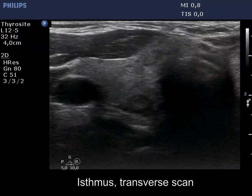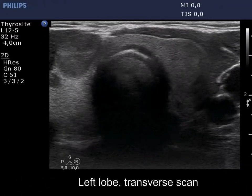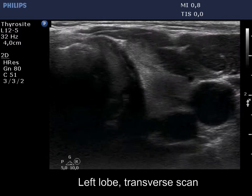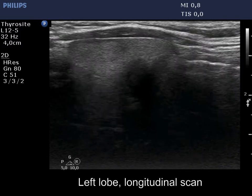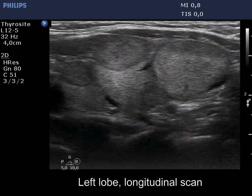There is a hypoechoic nodule in the right side of the isthmus. The left lobe also has multiple lesions with different echogenicities. All three nodules show halo sign.